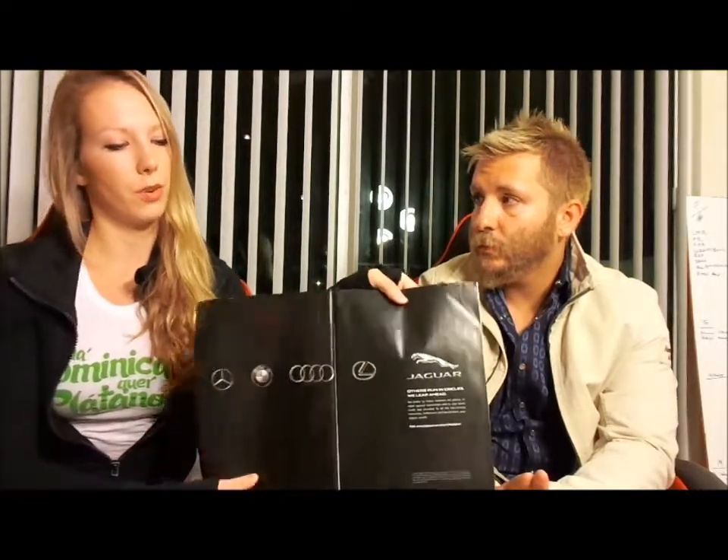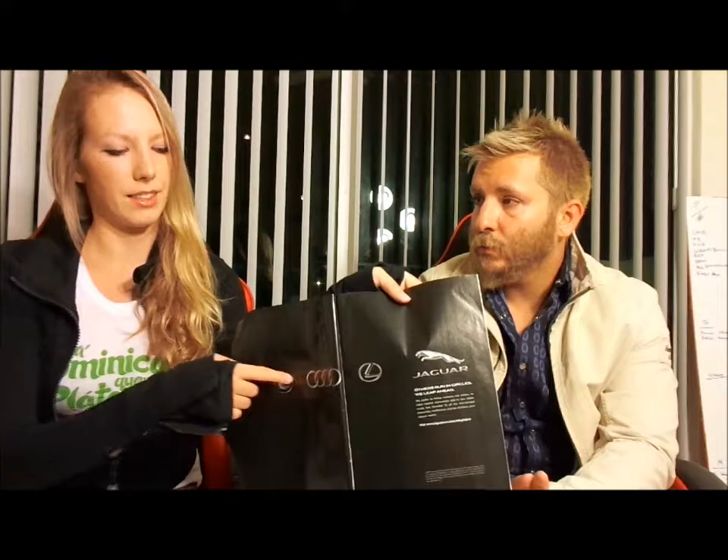Now the second point is aesthetics. This point is especially important for looking professional when you create an ad. Here I've got the 2014 edition of Motor Trend. When you flip to the first page, you've got an ad by Jaguar. Jaguar is comparing their brand and their logo to other brands — Lexus, Audi, BMW, and Mercedes. They're saying that others run in circles, we leap ahead. They're effectively comparing their logo to the other brands' logos and kind of insulting them.